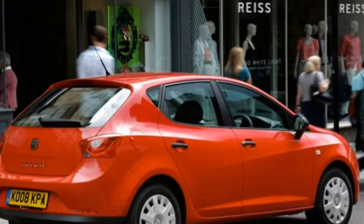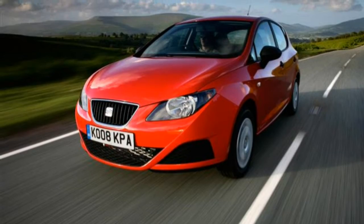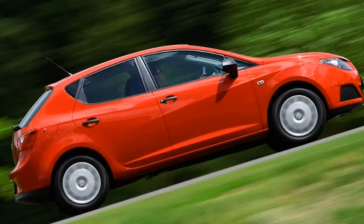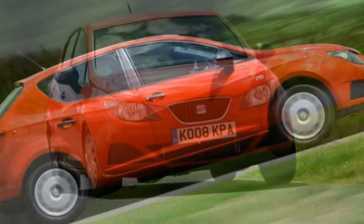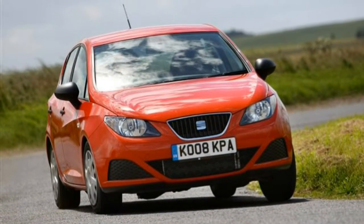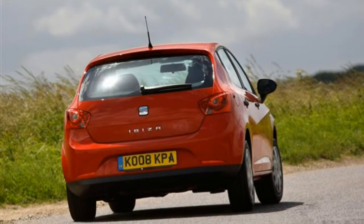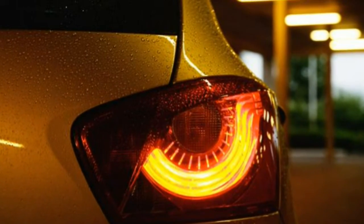Facelift revisions in 2015 included new engines and safety tech, as well as a restyled interior, headlights with LED daytime running lights, and new wheel and paint options. Thanks to a comprehensive range of both petrol and diesel engines, there is something to suit everyone's preferences and budgets. Those looking for the ultimate in Seat Ibiza performance should look at the FR version.